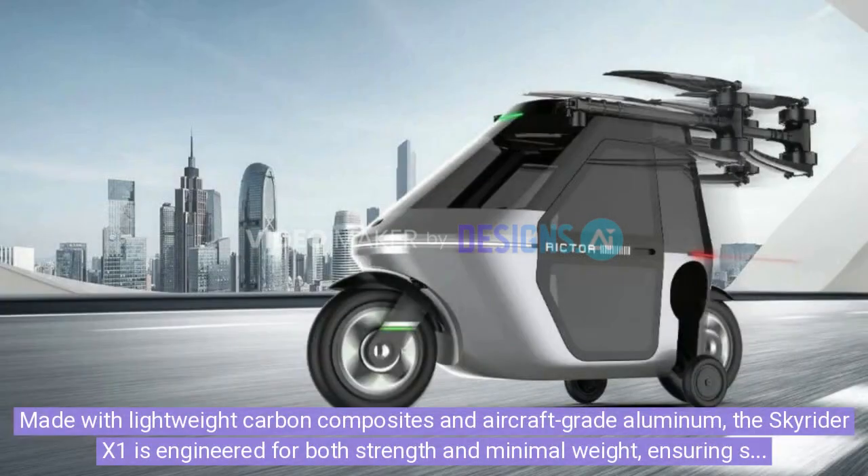Made with lightweight carbon composites and aircraft-grade aluminum, the Skyrider X1 is engineered for both strength and minimal weight, ensuring safety and performance during flight.